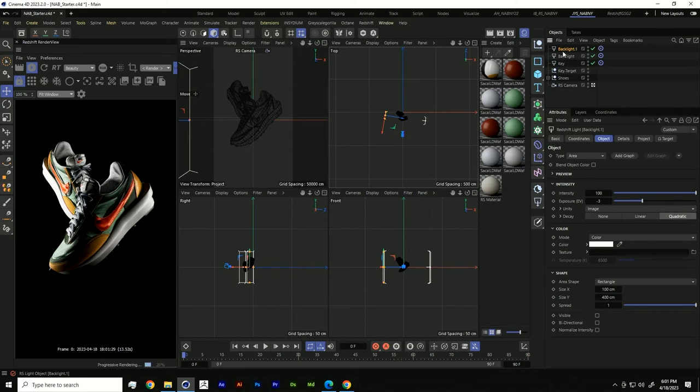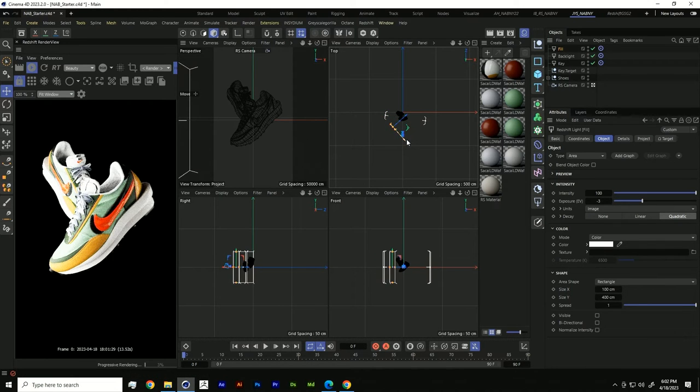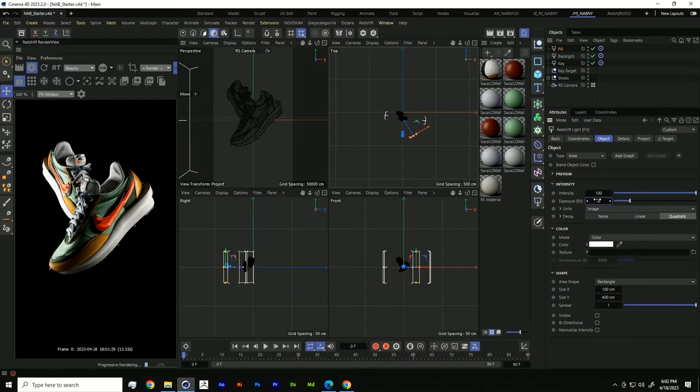For the final light, we're going to add a fill light, just to fill in some of the shadows and dark areas. Let's move this to fill in some of that heel area. Maybe the exposure is a little too much — let's go to negative five. Already we're getting these really nice results just with a few lights.